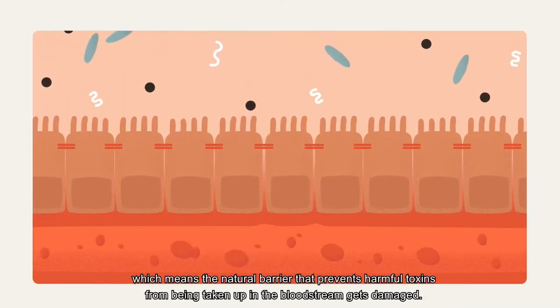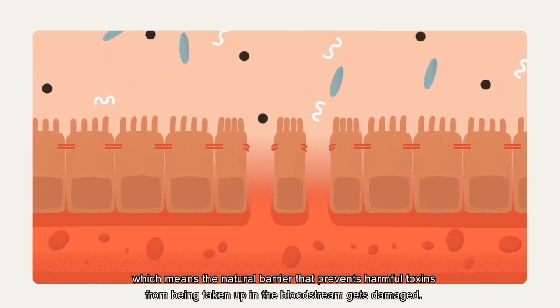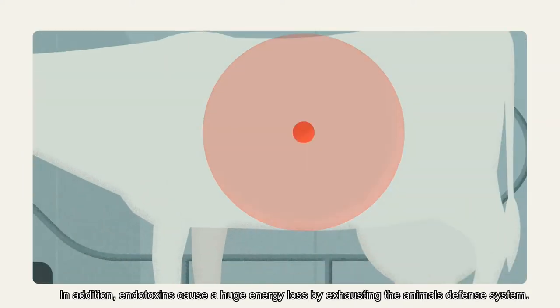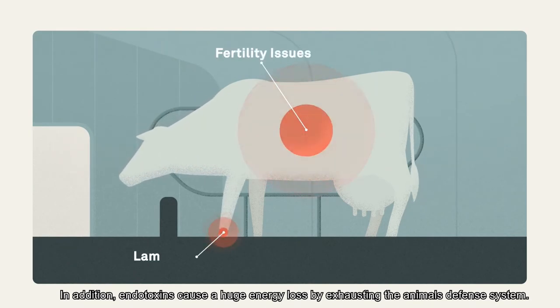This means that the natural barrier that prevents harmful toxins from being taken up in the bloodstream gets damaged. Allowing these toxins to flow into the bloodstream can cause severe problems. In addition, endotoxins cause a huge energy loss for the animal by exhausting its defence system.